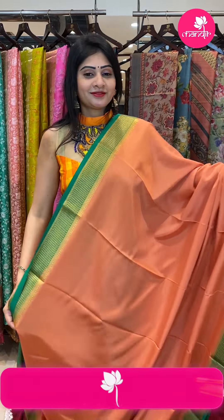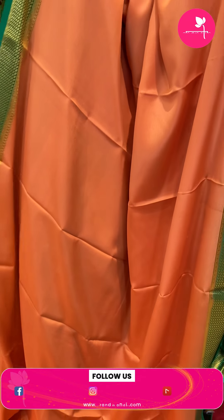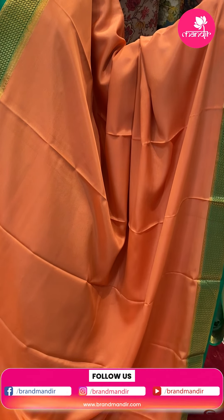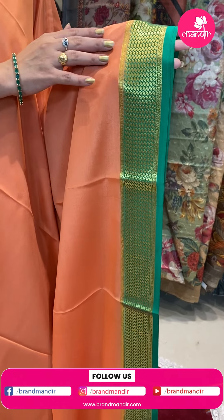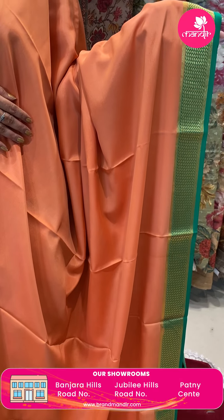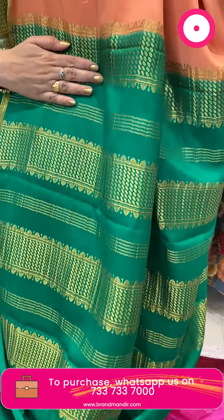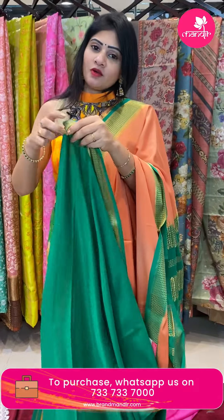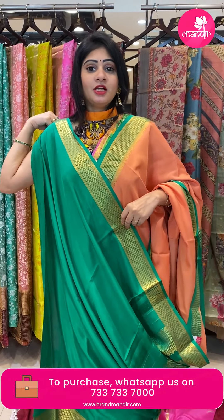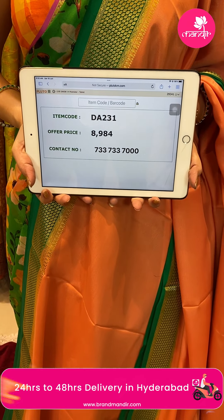Next saree — peach and green color combination saree. All over body is plain. Two sides same border, contrast in green color. Diamonds and zari butti with gold zari. In pallu — checks pattern butti, and this saree's blouse is a contrast blouse, plain blouse in green color along with border. Pricing: item code DA231 and offer price 8,984 rupees.